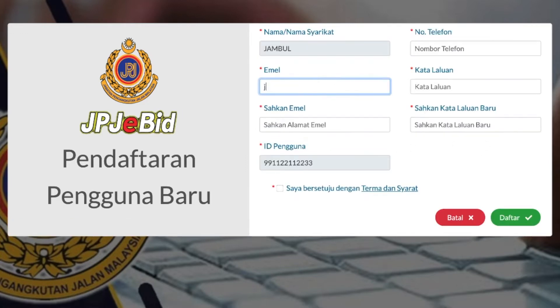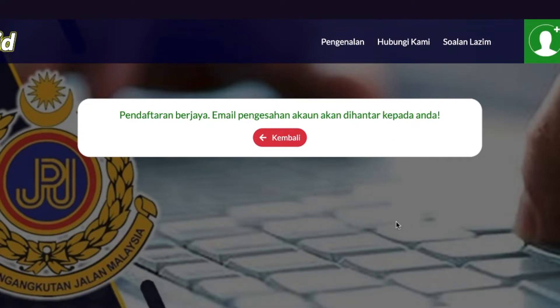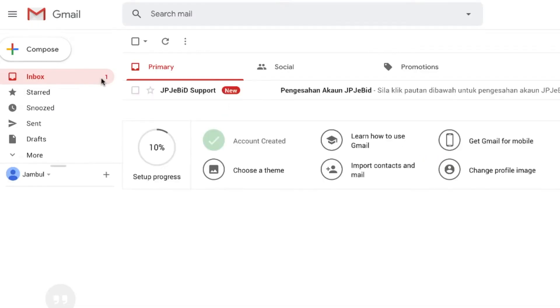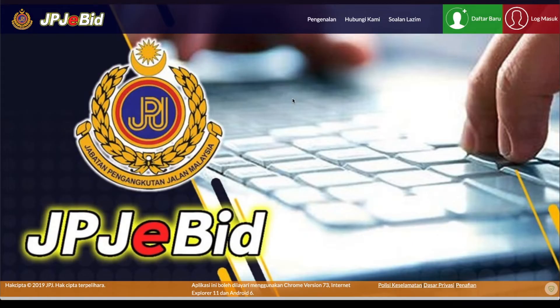Kemudian, masukkan alamat email, pengesahan email, nombor telefon, kata laluan, pengesahan kata laluan dan klik daftar. Semak email untuk pengesahan pendaftaran JPJ eBit dan klik link tersebut bagi pengesahan pendaftaran.